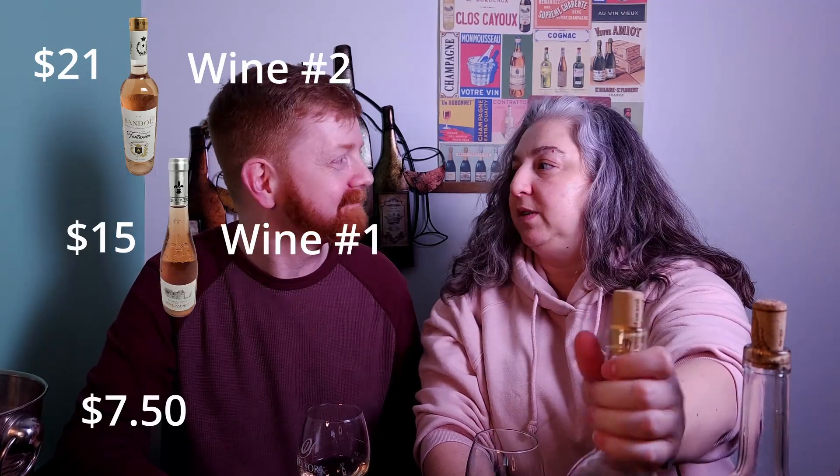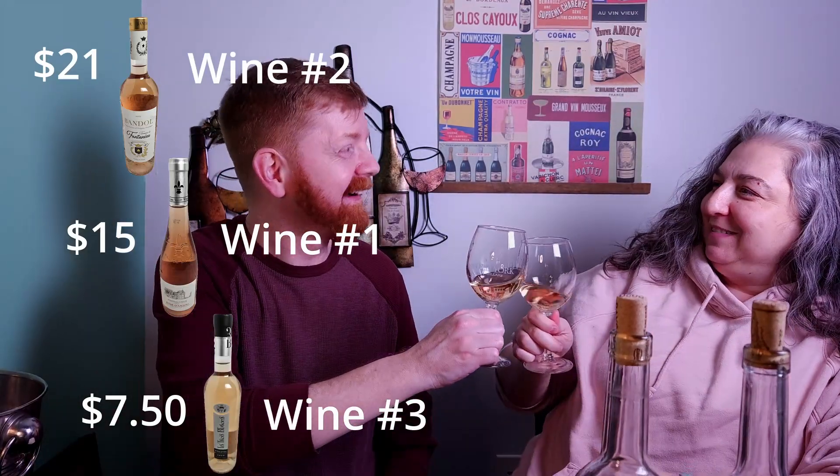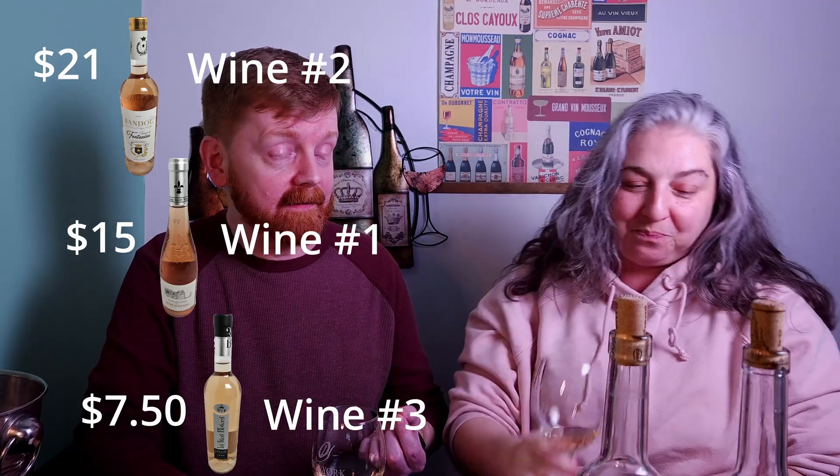I'd say this one is probably the highest price point, this one the middle, and this one the low price point. I won't even give it a wine fool rating. At $7.50 it'll get you drunk, but there's a funk on the nose that would throw people off, so I'm not going to recommend it.